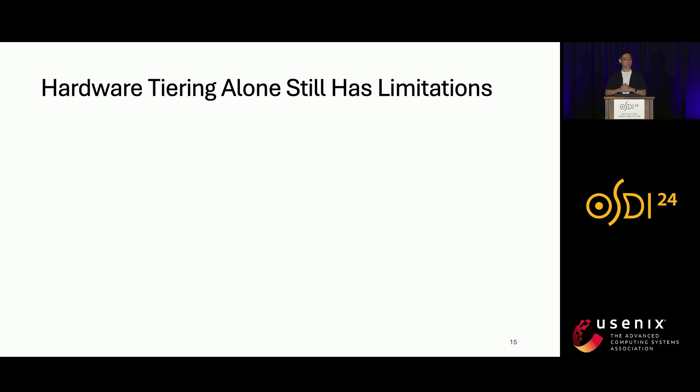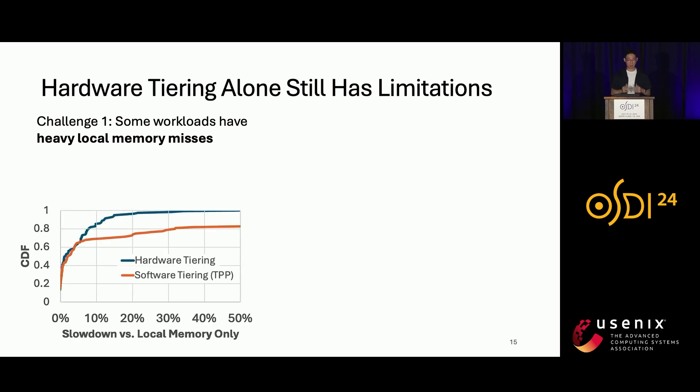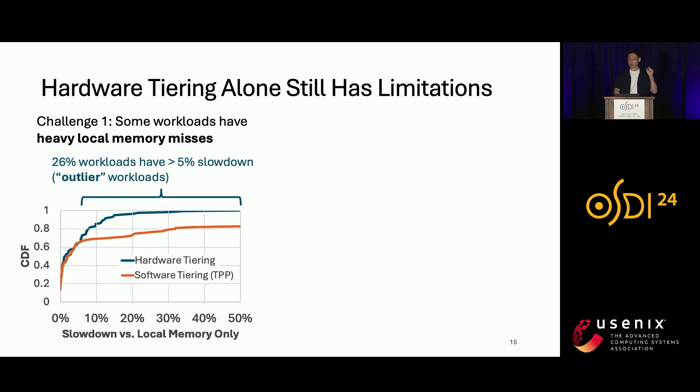However, hardware tiering alone still has limitations. Although hardware tiering tries to place the most frequently accessed data in local memory, some workloads have heavy local memory misses and high slowdown. We measured the slowdown of both hardware tiering and software tiering using public cloud workloads, using TPP — the state-of-the-art system from Meta — for software tiering. This graph shows the CDF of slowdown compared to only using local memory, where the X-axis is slowdown and Y-axis is CDF with higher being better. Hardware tiering significantly reduced slowdown compared to TPP, but at the tail, 26% of workloads still have more than 5% slowdown. We call these workloads with more than 5% slowdown the outliers.